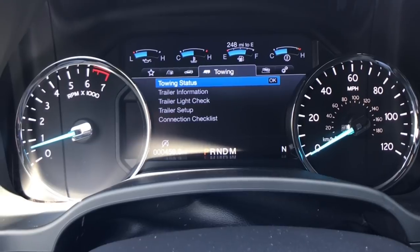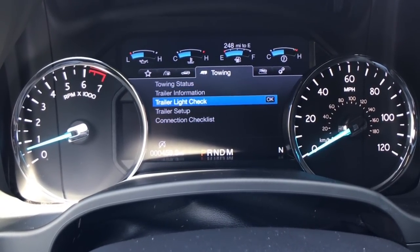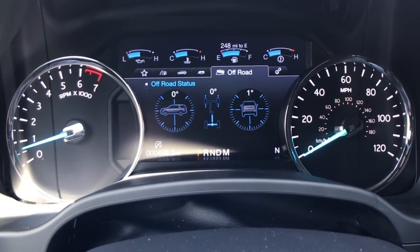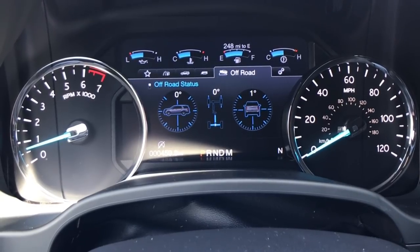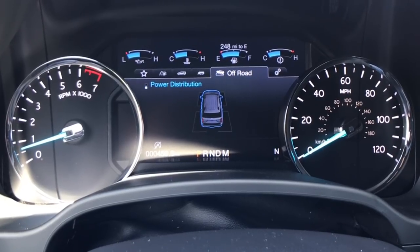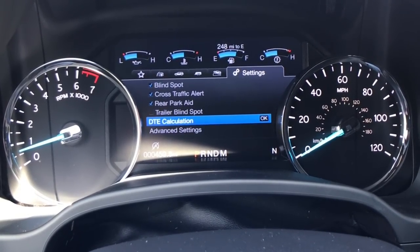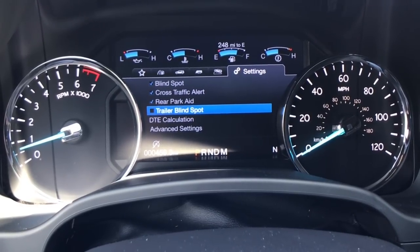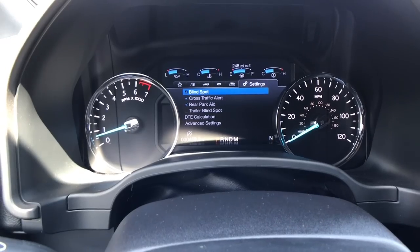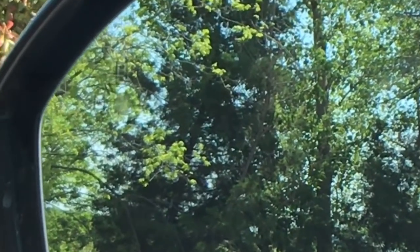You even have a blind spot monitor for your trailer. It's pretty cool that they give you a connection checklist while you're ready to tow. Going up, you can see your pitch and angle, all the off-road readings you need, as well as the power distribution between all four wheels when you're in four-wheel drive. Then of course you can customize a lot with your advanced settings — trailer blind spot, rear parking sonar, rear cross-traffic alert, and blind spot information shown right in the mirror.